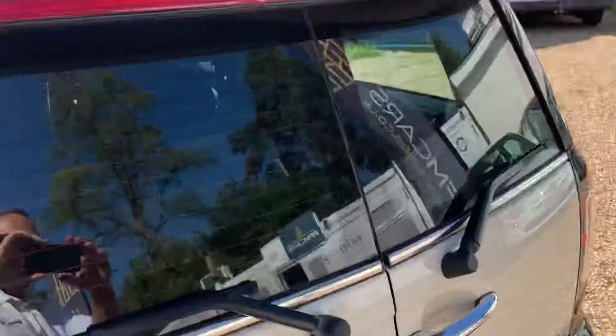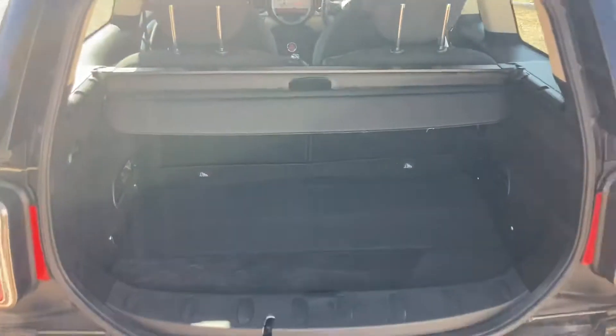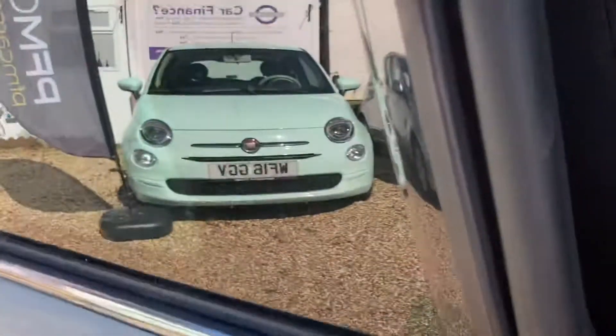What's very popular with the Mini Clubmans is the split opening rear doors. And then again on the driver's side we have a suicide door.